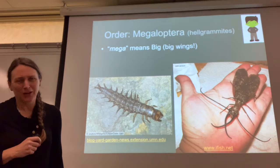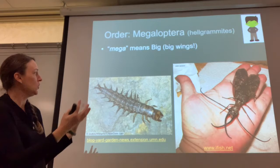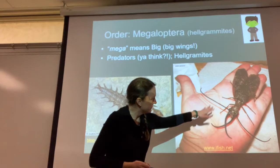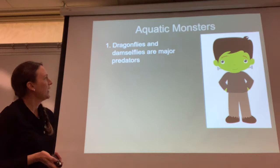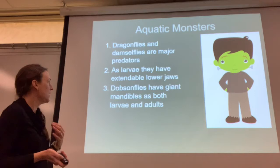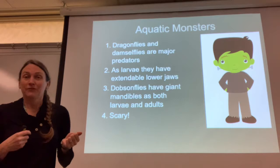Moving on to the order Megaloptera. Mega means big because of those big wings — each wing is as big as a finger. They're very large as larvae as well and have big mandibles; they're definitely predators. But as adults, even with these giant mandible tusk things, they actually like to feed on nectar. It's unclear why they have those tusks — maybe to protect themselves from predators. Dragonflies, damselflies, and hellgrammites are major predators with extendable lower jaws. Dobsonflies have giant mandibles as larvae and adults — kind of scary. A lot of inspiration for monster movies comes from aquatic organisms like these.